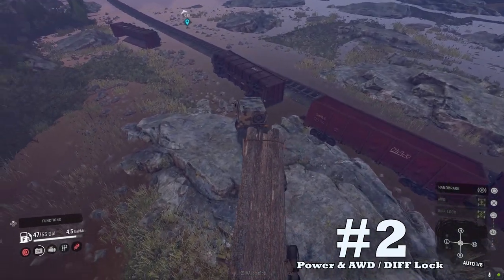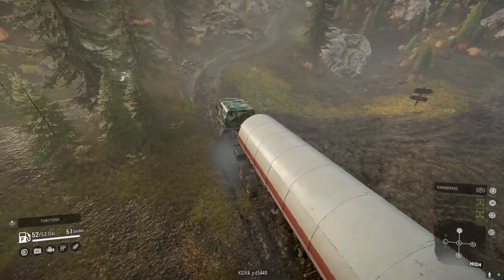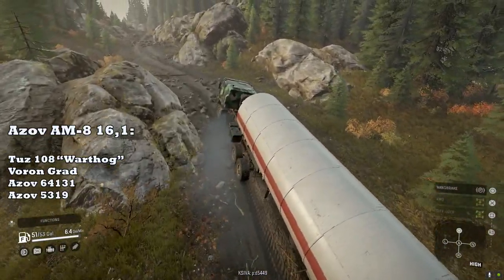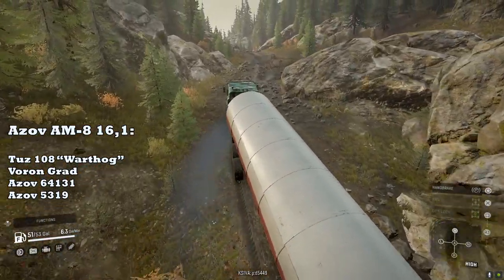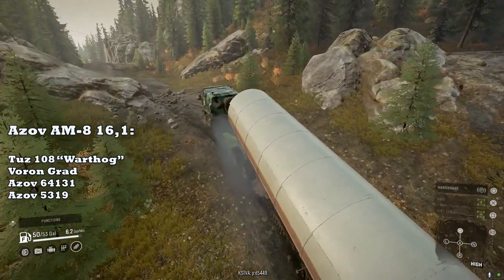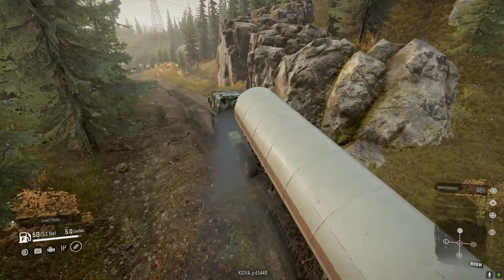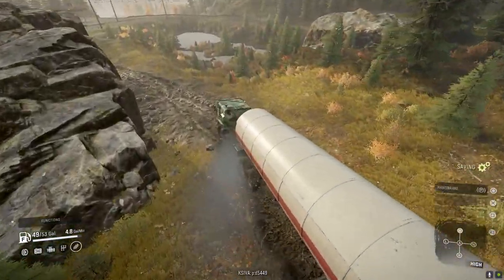Upside number two: the combination of power, all-wheel drive, and diff lock. The Azov truck line has strong engines and always-on all-wheel drive and diff lock. The 5319 shares one of the stronger engines in the game with the Tuz Warthog, the Voron Grad, and the Azov 64131. This strong engine allows the 5319 to blaze into high gear and maintain it even with heavy loads. The Azov can practically handle everything you throw at it when it comes to hauling — it's another plug and play, easy mode Russian truck.